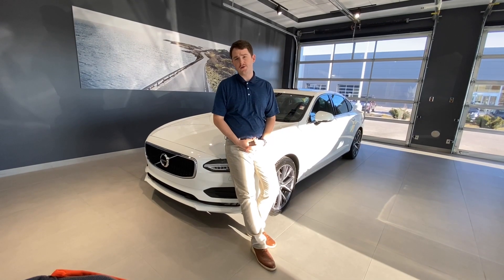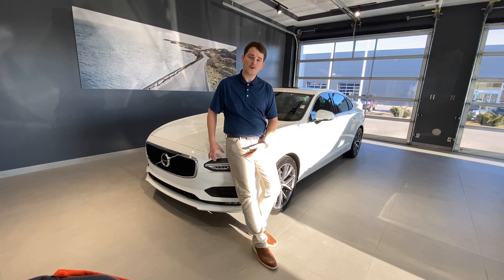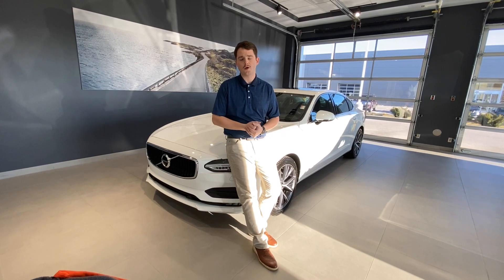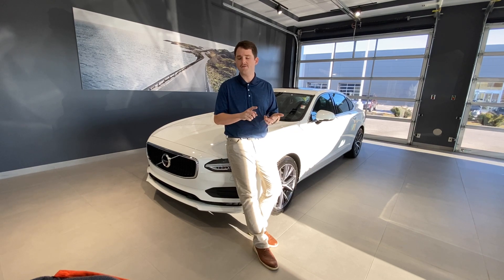This S90 was traded in to us — we were the original selling dealership of this vehicle, so it's been in Fort Wayne its whole life and we took it back in on trade. The first thing we did is reapply our Forever New Paint Protection, which comes with a four-year warranty for $399 and includes free car washes. We completely detailed the interior, so it's ready to go to its next home. If you'd like to be that next home, feel free to reach out to us at Tom Kelly Volvo online, via phone call, or just stop in. I'd love to show it to you — thank you for watching.